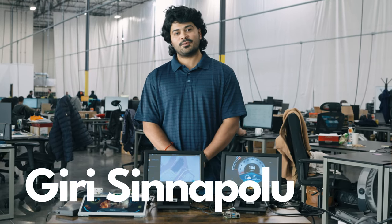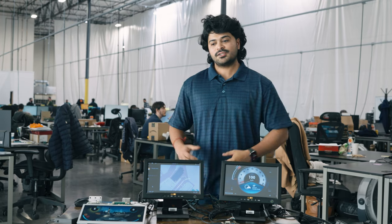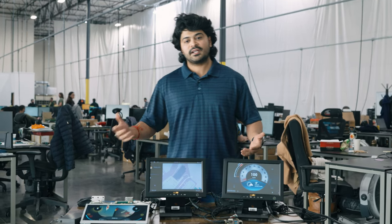Hi guys, this is Giri from Atlas Motor Vehicles. I'm a senior software engineer in infotainment and connectivity, and I'm taking you behind the scenes to show you how the infotainment system is being designed and developed.